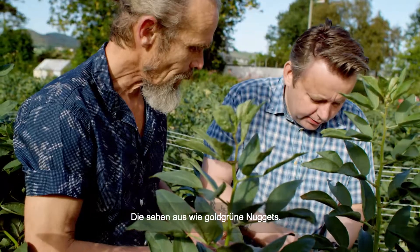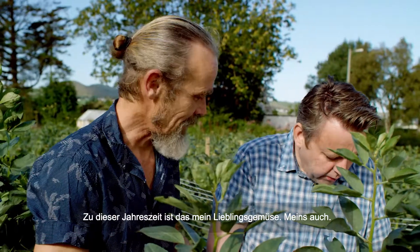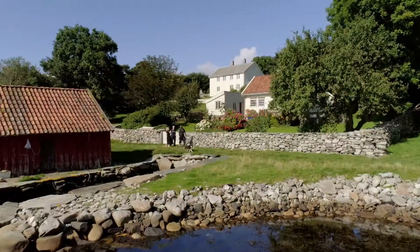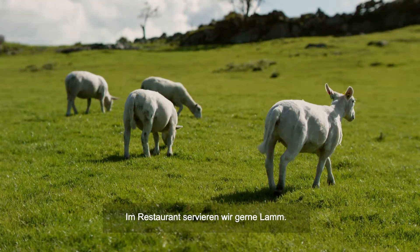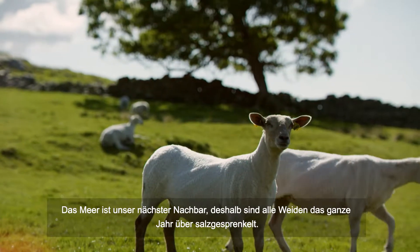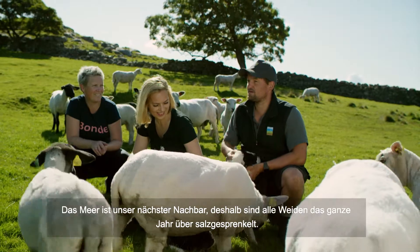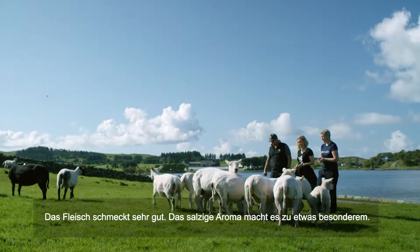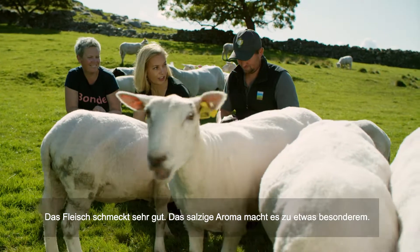These are like golden green nuggets. It's really my favorite vegetables this time of year. So we like to use the lamb in the restaurant. Our next neighbor is the ocean, so all the fields are sprinkled with salt all year long. It has a very good flavor — the saltiness is very, very good.